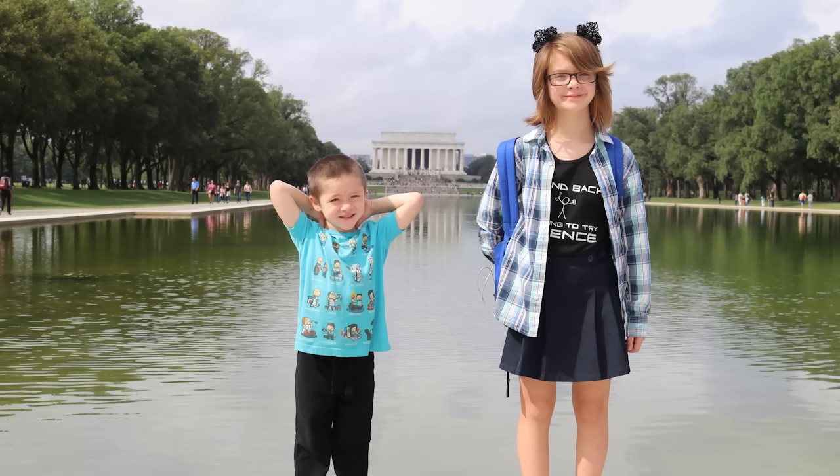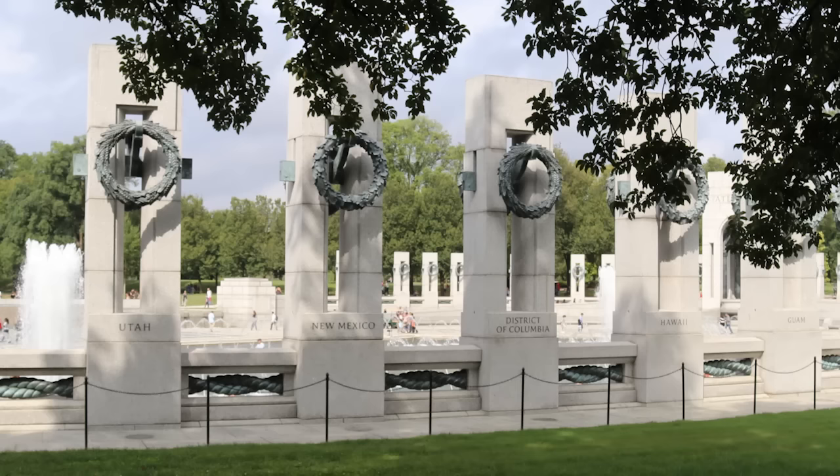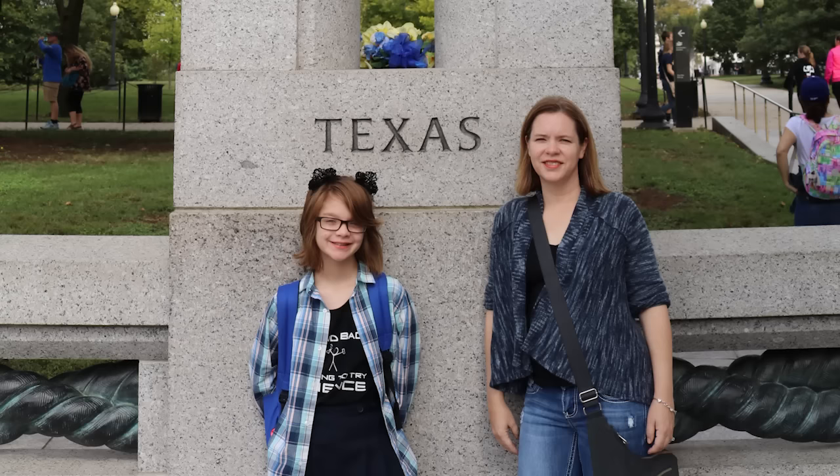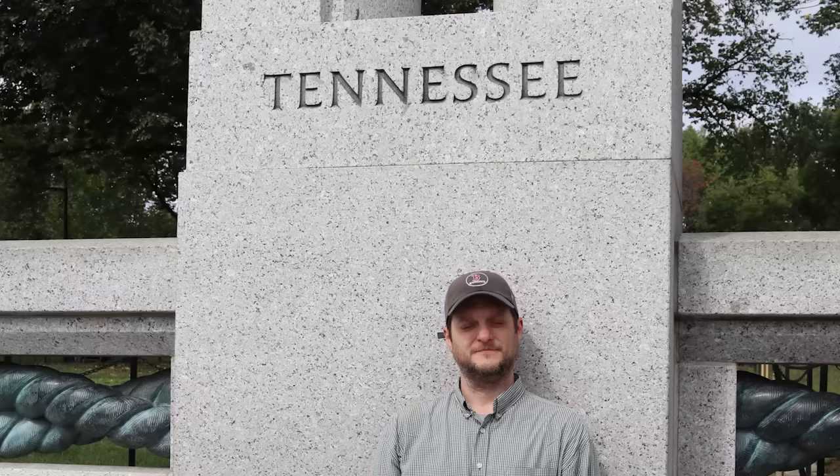We're going to be checking out some of these monuments before we start filming our PBS Kids digital videos. So we're here at the Reflecting Pool. Right in front of us is the World War II Memorial, which is really pretty. We have pictures in front of the pillar of the state that we were born in, and the state of Colorado, which we live in currently, which is really, really nice.